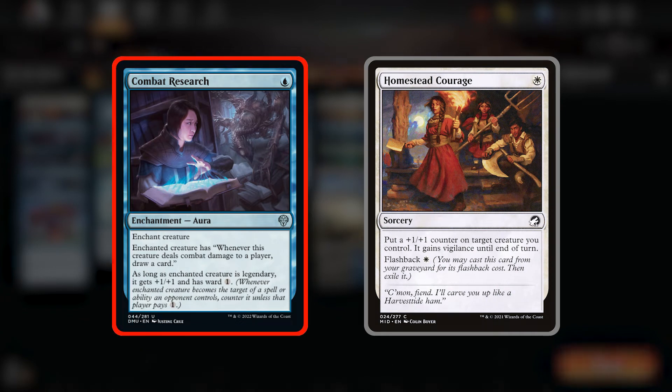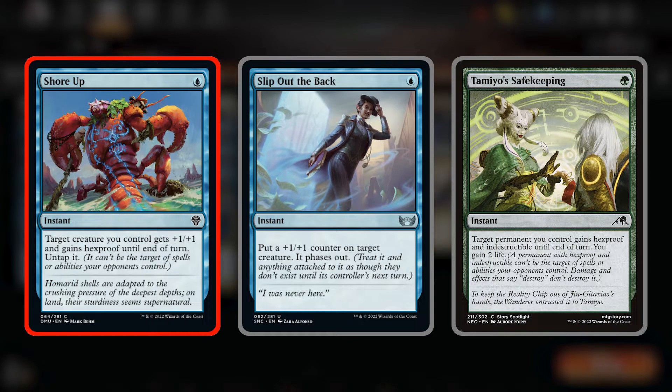So we have a plethora of spells that target creatures, and you could literally play any combination of these or any other targeting spells. We've got Combat Research, a 1-cost aura that says whenever this creature deals combat damage to a player draw a card. It also has a plus one plus one if it's legendary, and Ward 1. This aura will copy onto Ivy if you target a different creature, so it's a great way to get card draw, and targeting your drake can also get a couple of draws each turn. We're playing 4 Homestead Courage, 1-cost sorceries with flashback that puts a plus one counter on target creature and it gets Vigilance until end of turn. We have Shore Ups, where a target creature you control gets plus one plus one and hexproof until end of turn, and you get to untap it.